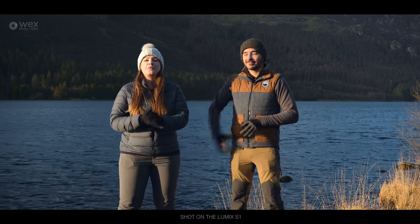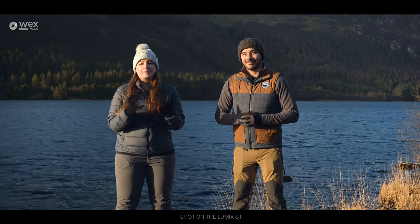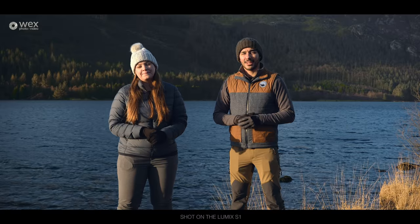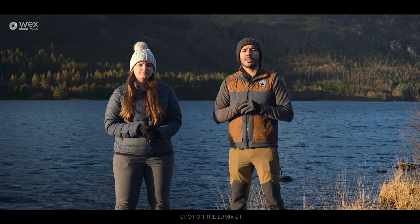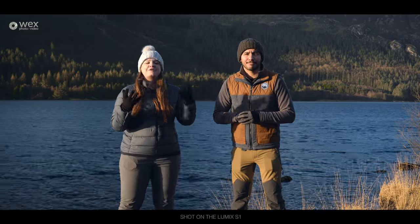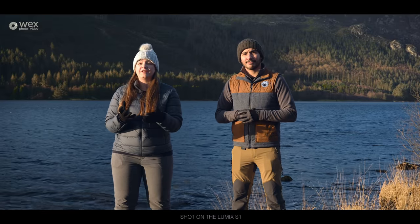Today we are in Snowdonia National Park with the brand new Panasonic Lumix S1. We've got the camera for a couple of days and this incredible scenery to test out just what it can do. The sample we have is a pre-production model, so when it's released some things may change, but hopefully this will give us a nice sense of what it's all about. Everything in this video will hopefully be shot with the S1 — stills and video.